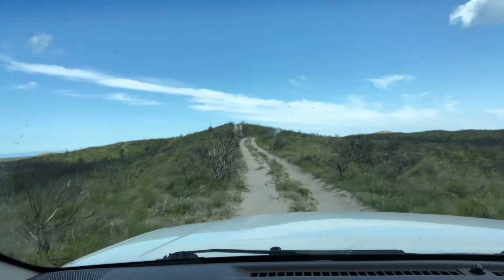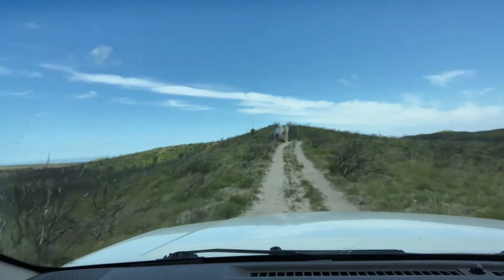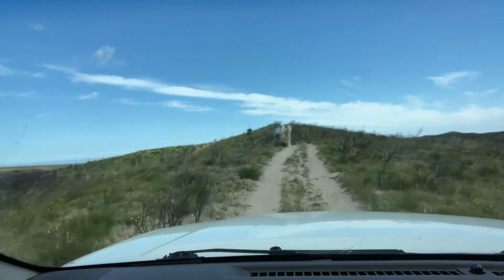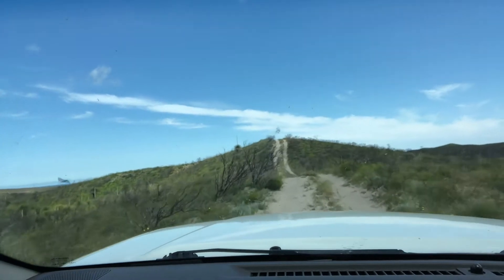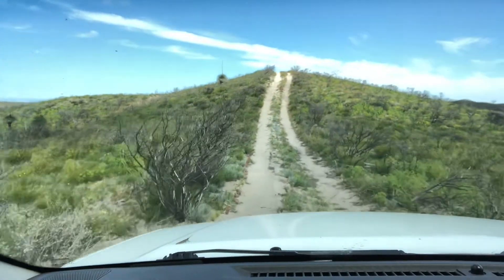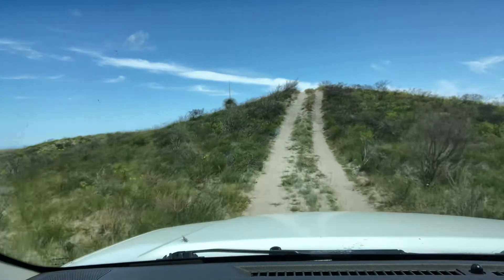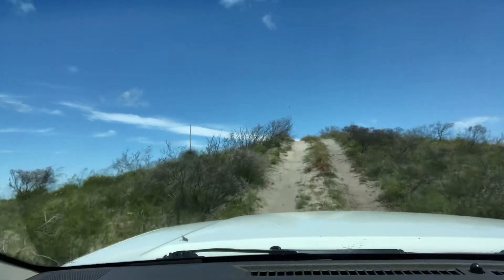Why on earth this track hasn't showed up on any of the videos I've watched is beyond me. I hope it's not on someone's property - I didn't see any fences. There's a big grasshopper just laying on my phone as well, you should probably see him. It's just magic out here. Maybe it wouldn't be so pretty in the height of summer.